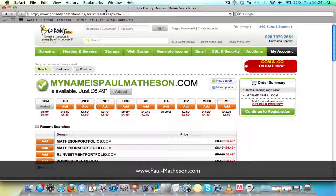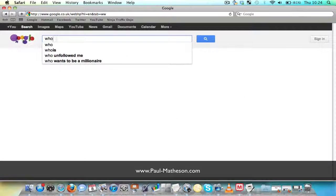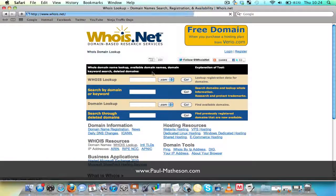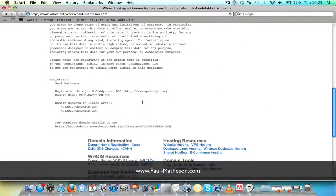Now once you go through the whole process, GoDaddy will take you to the confirmation page. They'll then send you a confirmation email, and then the site's yours — the URL, the domain name is yours. Now what you will need to do is, if you just type in 'whois' in Google, you can go into whois.net and type in your newly bought domain name in the box at the top. All this does is let you check who now owns this domain. Can you see there — Paul Matheson? So that's just confirmation that I've bought this domain.